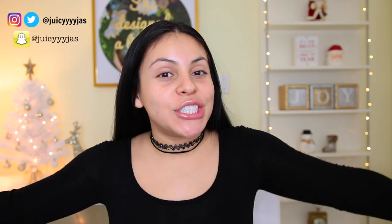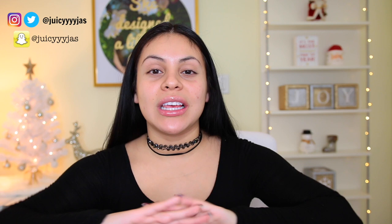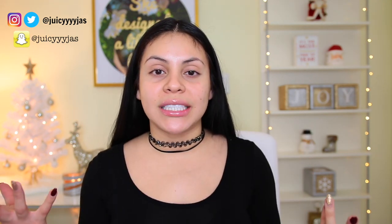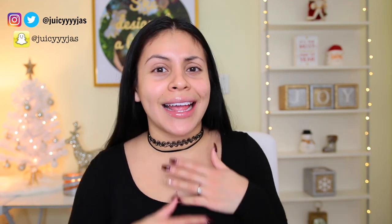Hey guys, welcome back. Today's video is going to be a one brand makeup tutorial featuring BH Cosmetics. Everything that I've tried from BH Cosmetics I absolutely loved. I've only tried a couple things, but I figured since it was Cyber Monday I would do a huge order on there because their stuff is really affordable, and on Cyber Monday everything was like 10 times more affordable, which is insane.